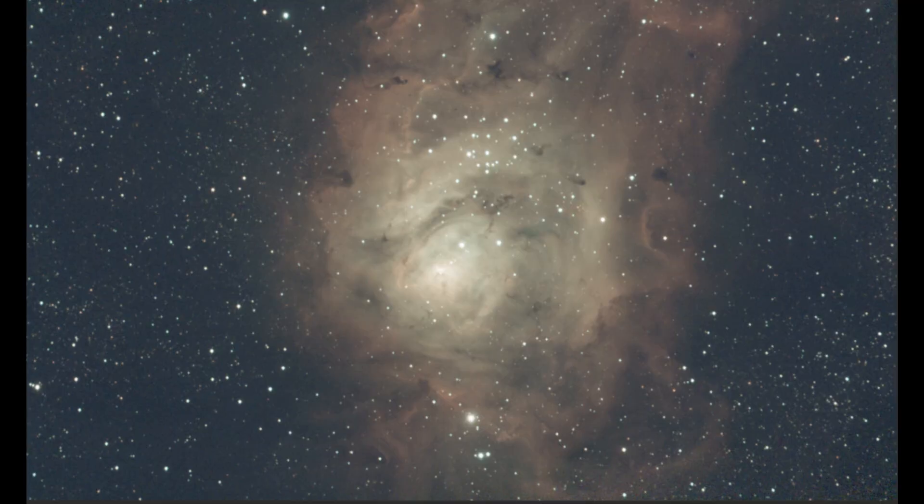Here is the raw, unprocessed image of the Lagoon Nebula. This is one of the most popular objects to image with the C-Star because of its brightness and the details that you can get from it. Now let's go ahead and take a look at this image after it's been processed to bring out clarity and detail.